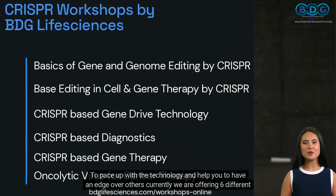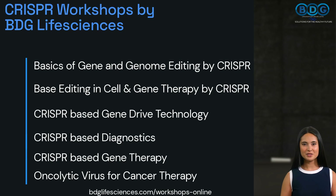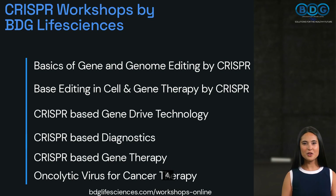To keep pace with the technology and help you gain an edge, we are offering six different CRISPR technical hands-on workshops with video recording: 1. Basics of gene and genome editing by CRISPR, 5 days. 2. Base editing in cell and gene therapy by CRISPR, 3 days. 3. CRISPR-based gene drive technology, 3 days. 4. CRISPR-based diagnostics, 3 days. 5. CRISPR-based gene therapy, 5 days. 6. Oncolytic virus for cancer therapy, 3 days.